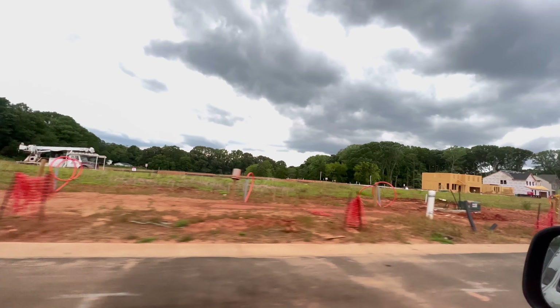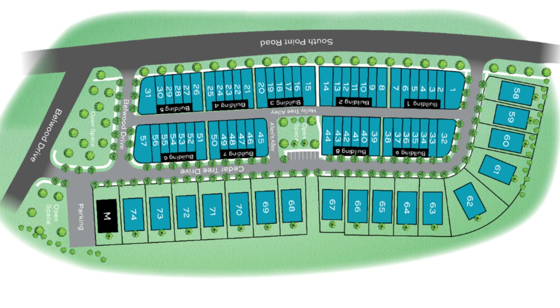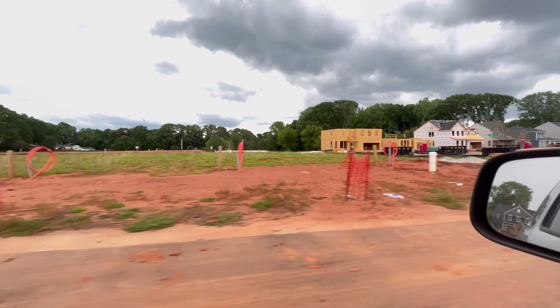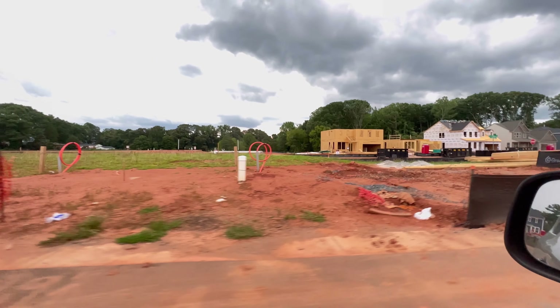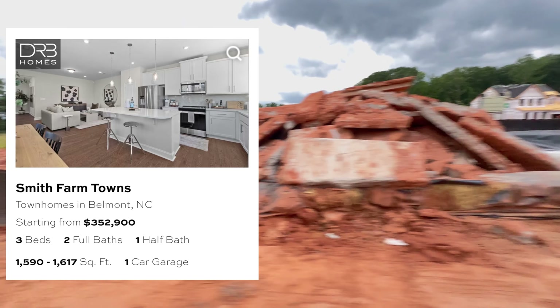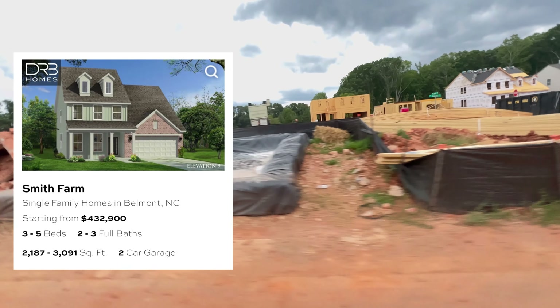I will place a visual map of the community in terms of the townhomes and single-family homes that you can expect. Currently, the townhomes are priced at $352,000 and up, and the single-family homes start at $432,000 and up.